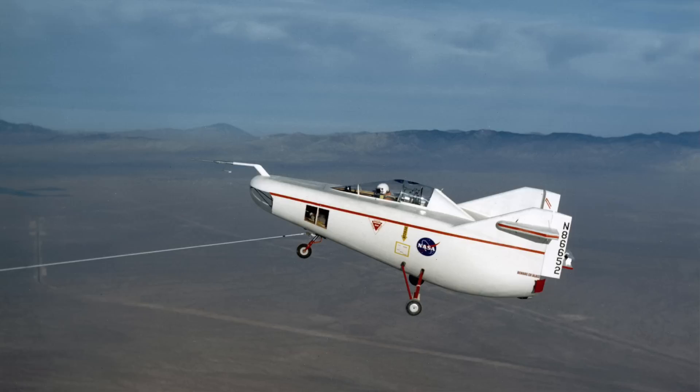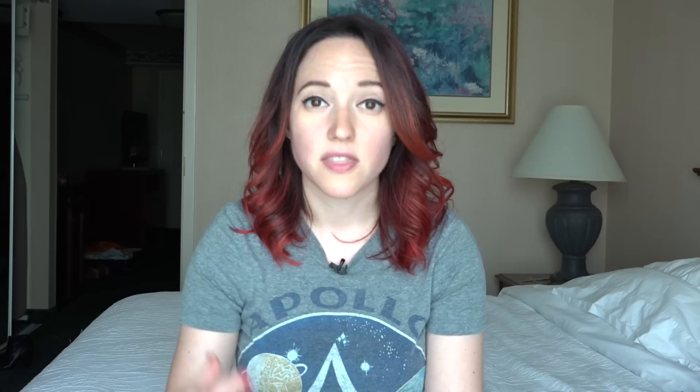Eventually the idea picked up steam at the high speed flight station — the site where the X-1 pioneered supersonic flight and the X-15 was then just starting to break all kinds of speed and altitude records. NASA eventually pursued a full scale version of Reed's small scale model called the M2F1, M for manned and F for flight.